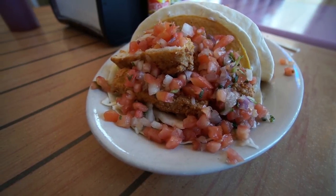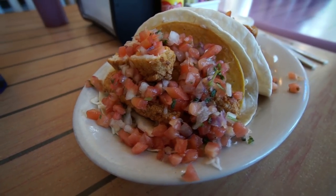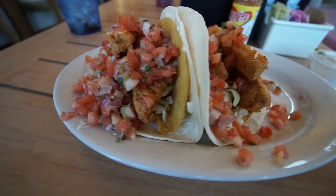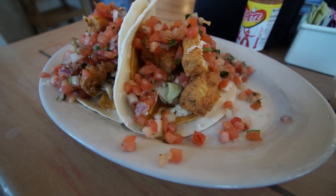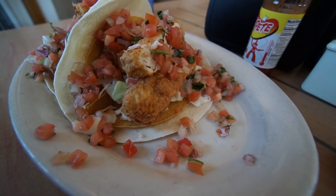I ended up ordering the fried fish tacos. They came with a soft shell and a hard shell, some awesome fried fish that was super flaky, with a nice pico and a little bit of cream sauce with some spicy jalapeños — it was fantastic. If you want to learn more about Atlantic Coast Cafe, head on over to AtlanticCoastCafe.com. If you're ever here on Hatteras Island, you should definitely check them out.